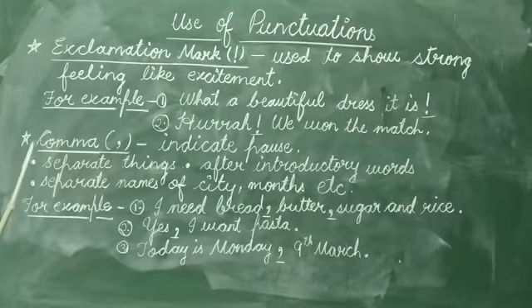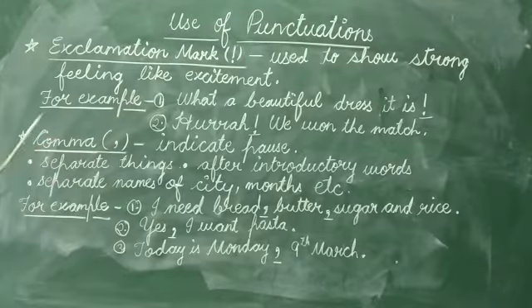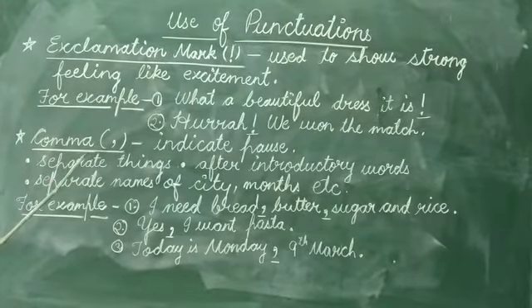Hello students, today we will study about the use of punctuation — specifically the use of exclamation mark and comma.